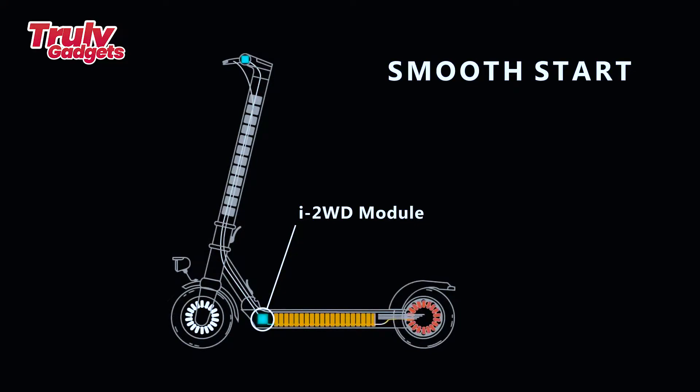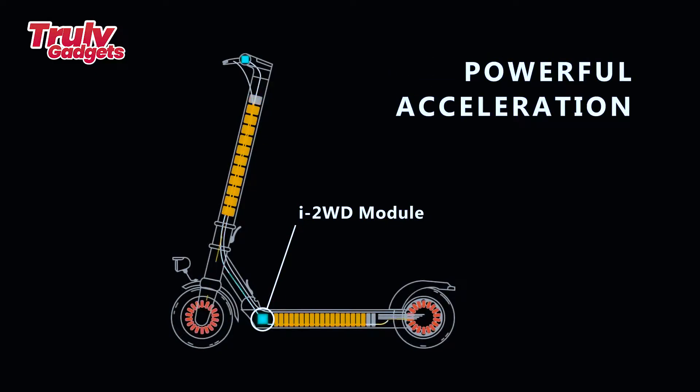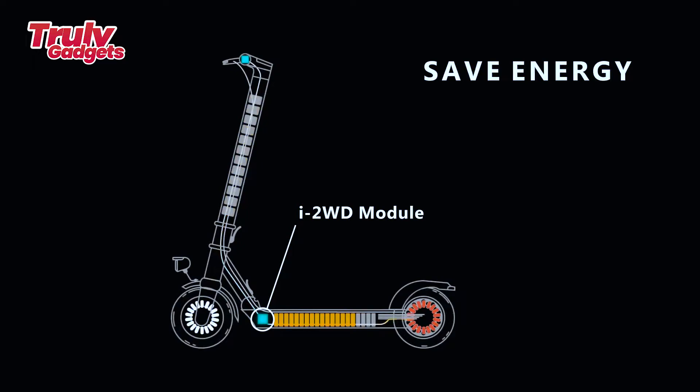The innovative i2WD smart traction control module was developed specifically for the dual motor e-scooter. The Leeway to WD e-scooter has two motors, but only the rear motor works continuously, which significantly saves battery power and increases mileage. When power from the rear motor is not enough or the rear wheel skids, the i2WD control module automatically activates the front motor.